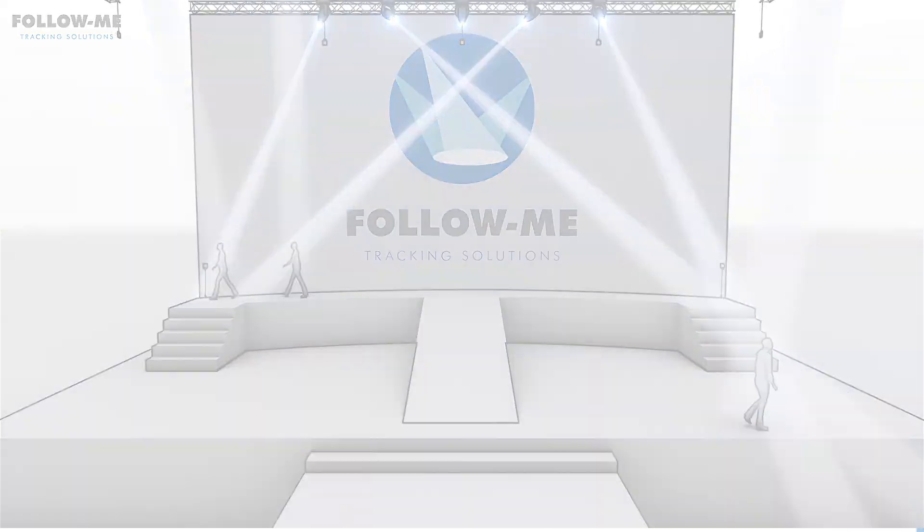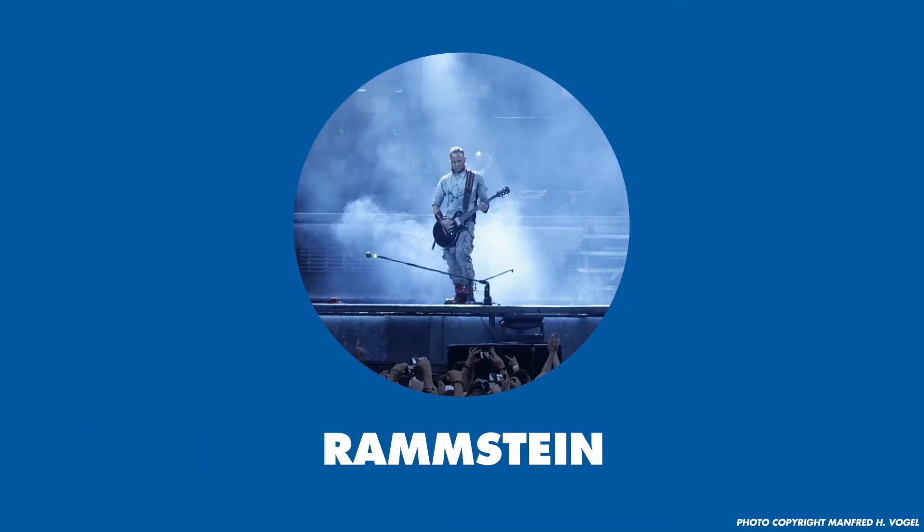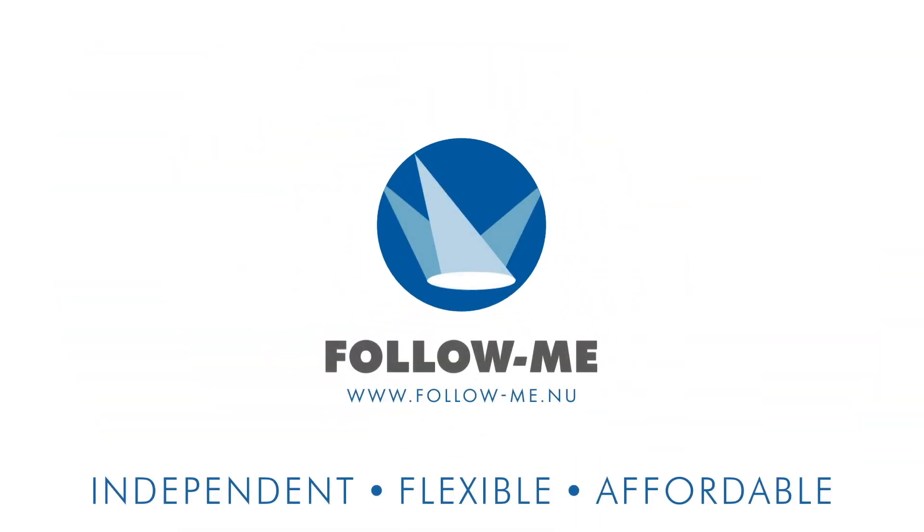Follow Me has followed many shows such as Muse, Rammstein, The Voice and many more. For more information please visit our website at followme.nu. Thank you for watching.